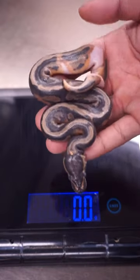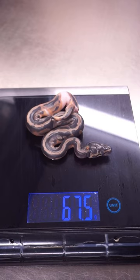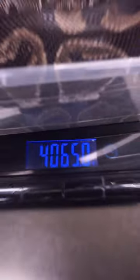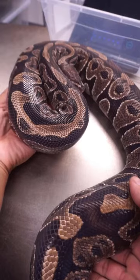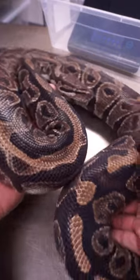Ever wonder how big does a ball python get? Well, this is a baby ball python fresh out of the egg, and this is a full-grown female ball python. This female is 4,000 grams. I do gotta admit that not every single ball python gets this big, but this happens to be the biggest female ball python that I have.